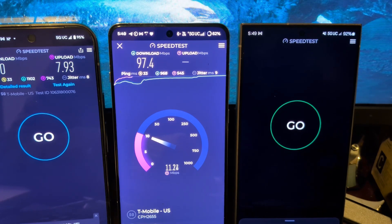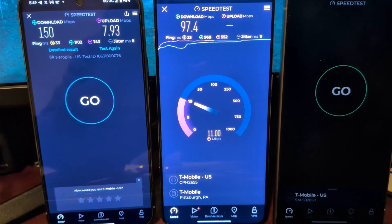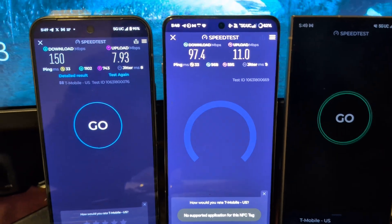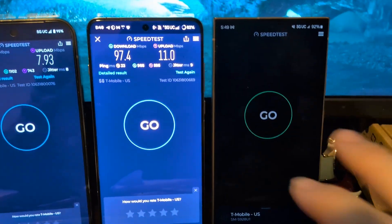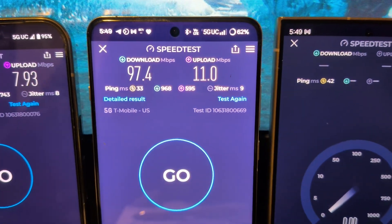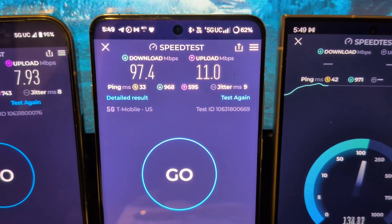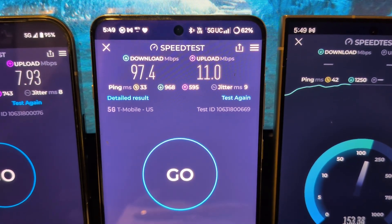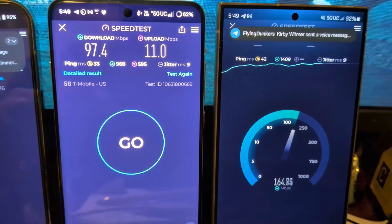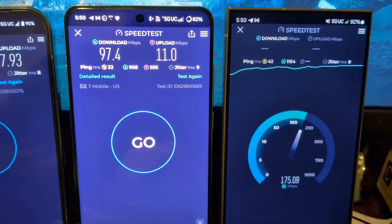97 down on the OnePlus 13. Interesting to see — identical pretty much on the ping, but better on the upload. So 97 down, 11 up, 33 on the ping, 960 on the loaded latency on the download, 598 on the upload loaded, and a 9 ms jitter with an 11 on the upload.